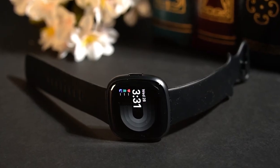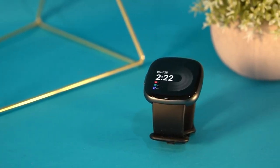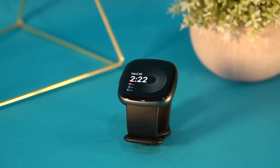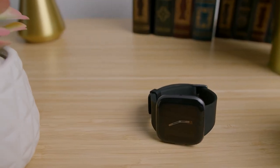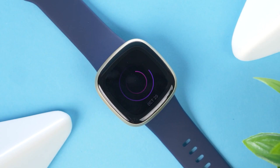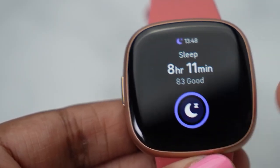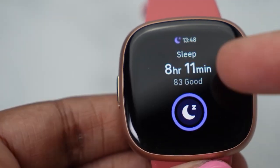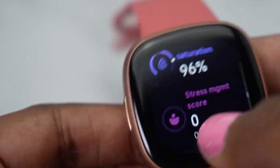With over 40 exercise modes and automatic exercise tracking, achieving your desired fitness level has never been easier. And don't worry about water damage, as the Versa 4 is water resistant up to 50 meters. The Versa 4 isn't just focused on fitness — it's also dedicated to improving your sleep quality. It monitors your sleep stages and provides you with a sleep score daily, allowing you to better understand your sleep patterns.